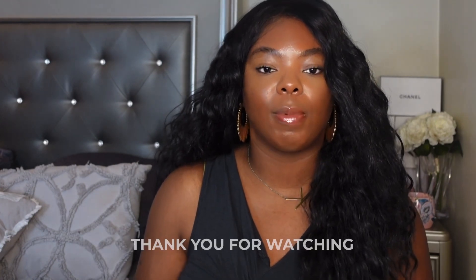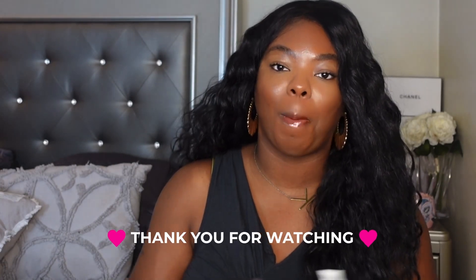Anyway y'all, that is it for Foundation Friday! Don't forget to like, and if it's your first time watching, definitely subscribe. If y'all have any foundations you want me to try out for Foundation Friday, feel free to leave them below in the comment section. That is it y'all — bye!